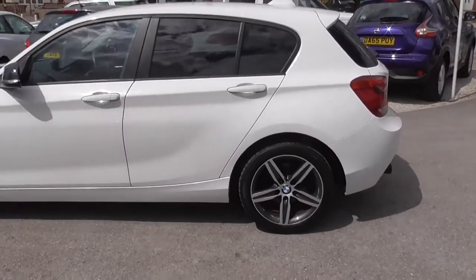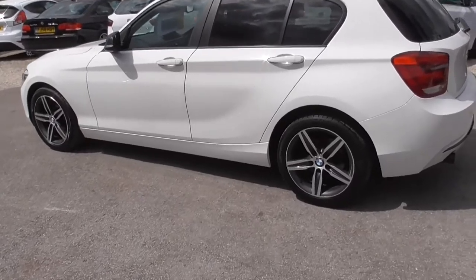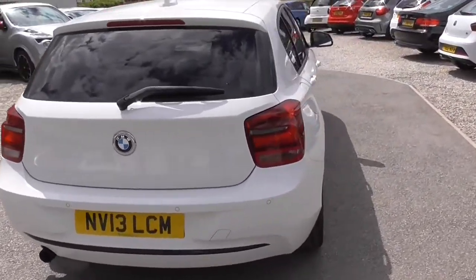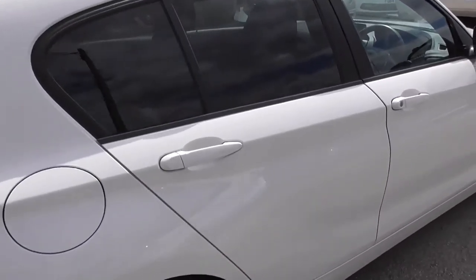Tinted windows at the back. It's just had a fresh MOT. It's got rear parking sensors, cruise control, and Bluetooth media and phone. A very tidy car.